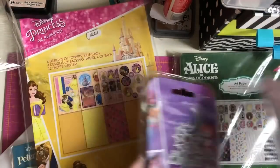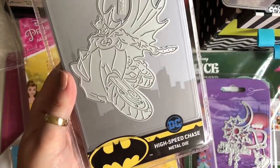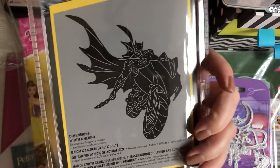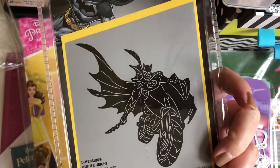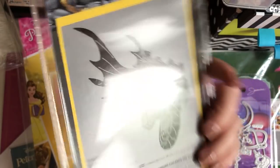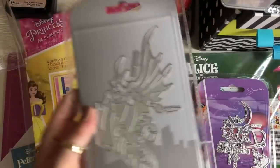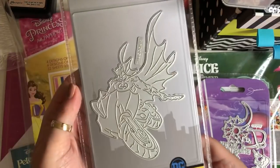It's my brother's 30th birthday on Wednesday and he's a big Batman fan. I saw this die and thought it'd be perfect to make him a card — look at that, it's Batman on his motorbike with his bat boomerang. It's a decent size as well, pretty big.